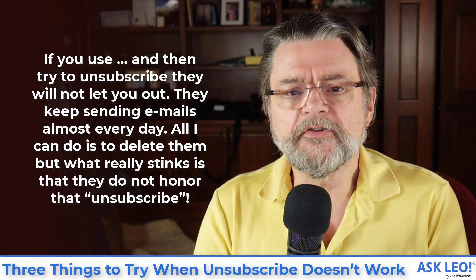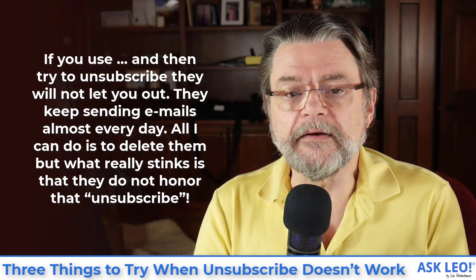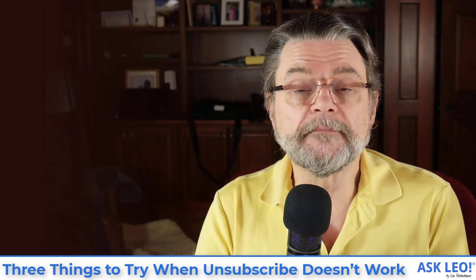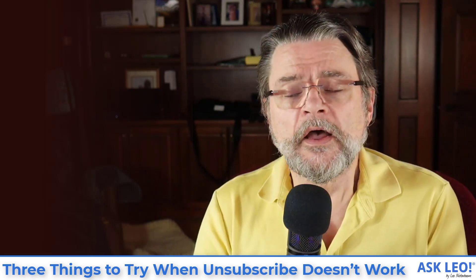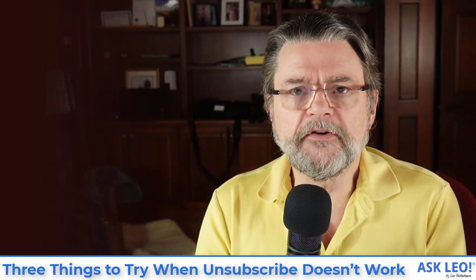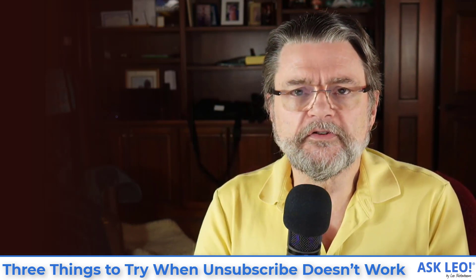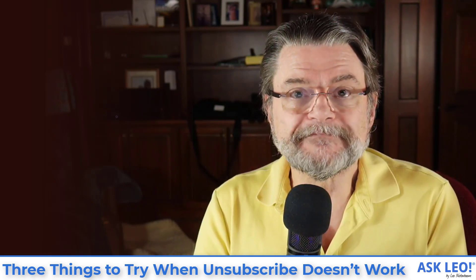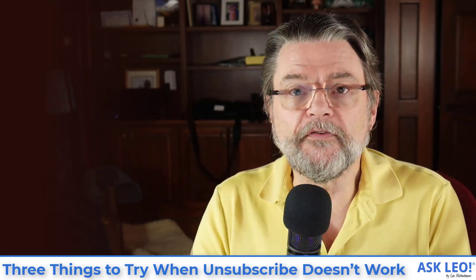If you use a service and then try to unsubscribe, they will not let you out — they keep sending emails almost every day. All I can do is delete them. But what really stinks is that they do not honor that unsubscribe. This was a question I got from a reader not long ago. He was talking about a specific service, but the concept applies more broadly. If you subscribe to a legitimate service and try to unsubscribe and they don't honor that request, in my mind, they're not a legitimate service anymore. Here are the things to try if you find yourself in that situation.